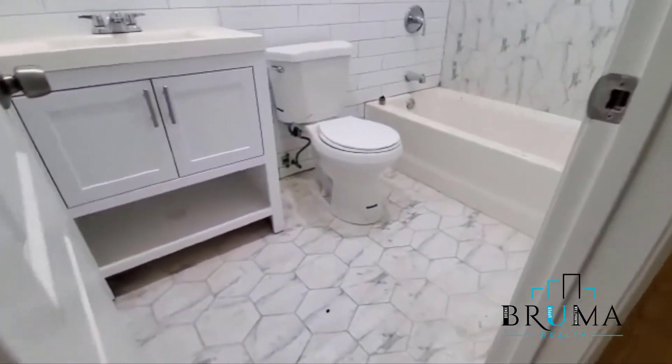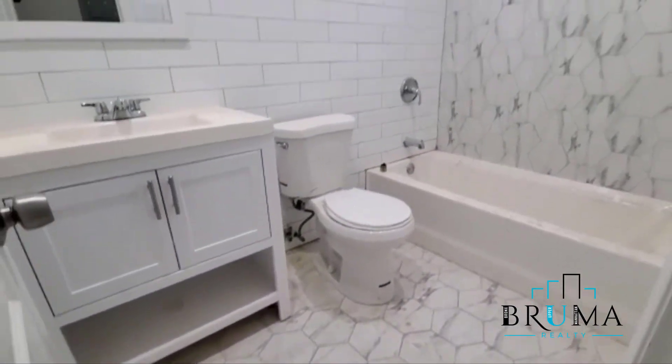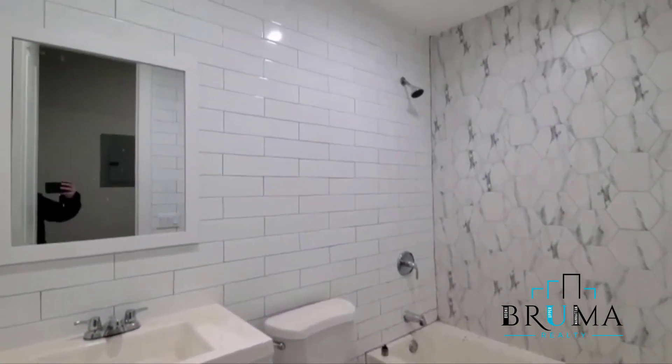And here we have a second bathroom. This is a bathroom with a tub.